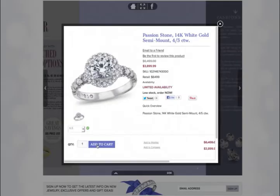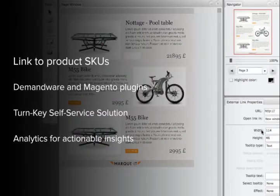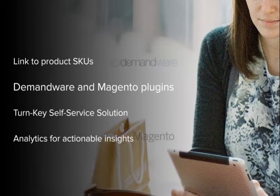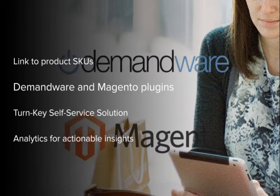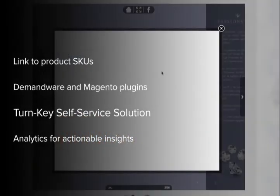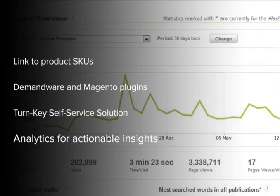ZMAG's Commerce Solution comes with a simplified linking process using product SKUs, plugins to e-commerce platforms such as Demandware and Magento for even smoother and faster setup, self-service integration through Lightbox iFraming and standard QuickView enablement, and basic analytics tracking providing actionable insights into popular content and purchase behaviors.